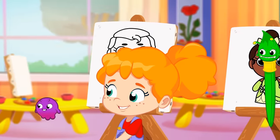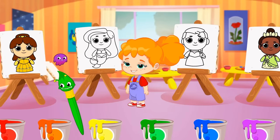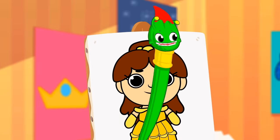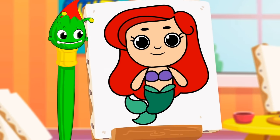What color is Ariel's hair? Orange? Blue? Red? Ariel's hair is red! Good job, Groovy!